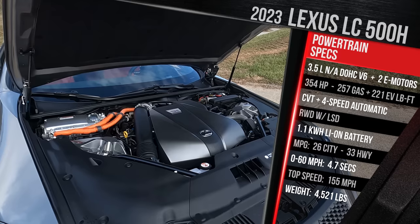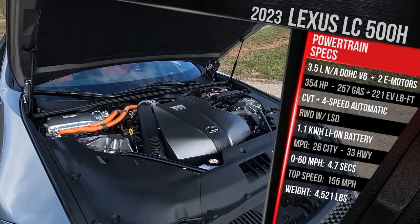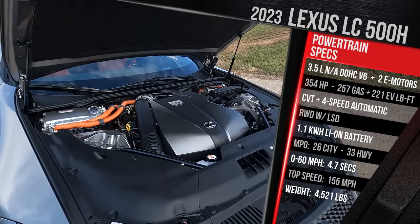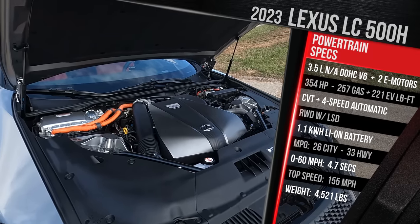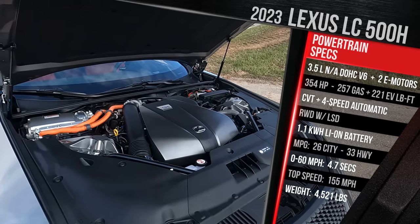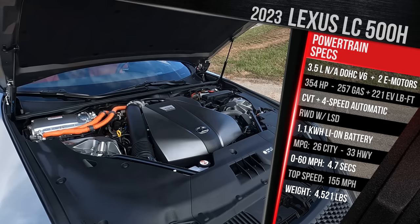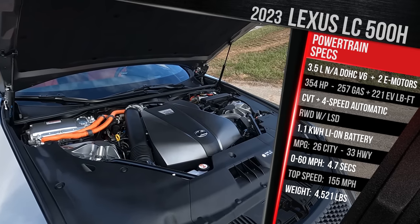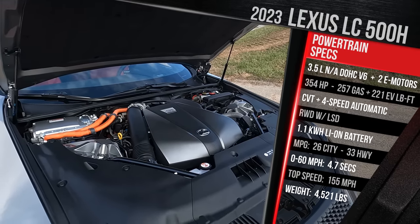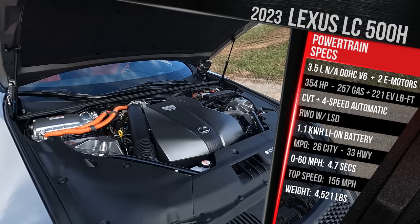It has a 1.1-kilowatt-hour lithium-ion battery pack that lives between the trunk area and the rear seat. It's a very small battery, so this is not a plug-in hybrid. It does give you the ability to drive on electric-only power at very low speeds, with no electric-only range since this is not a plug-in. What's interesting is the transmission setup: it has a planetary-style CVT programmed to never feel like a CVT. It's programmed to always mimic shifts, and at higher gears it'll use a four-speed automatic to give you the feel of a 10-speed automatic transmission.